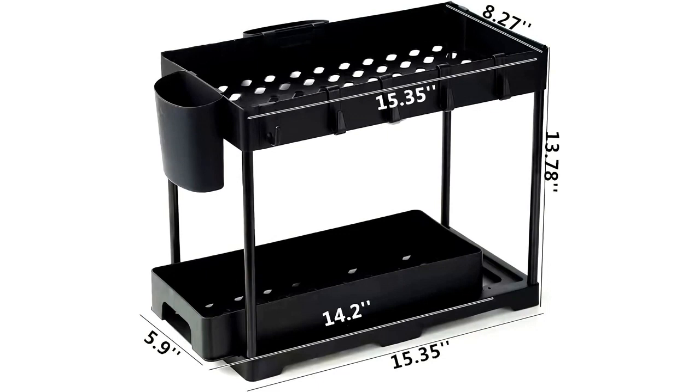It is perfect for use in the bathroom, kitchen, or any other room where you need additional storage.